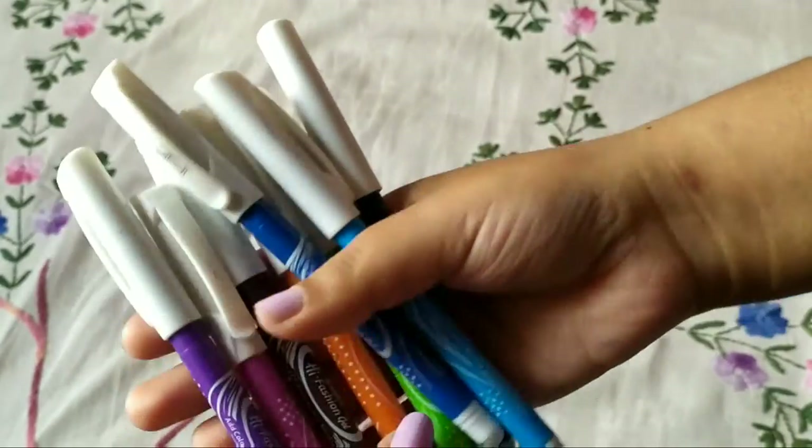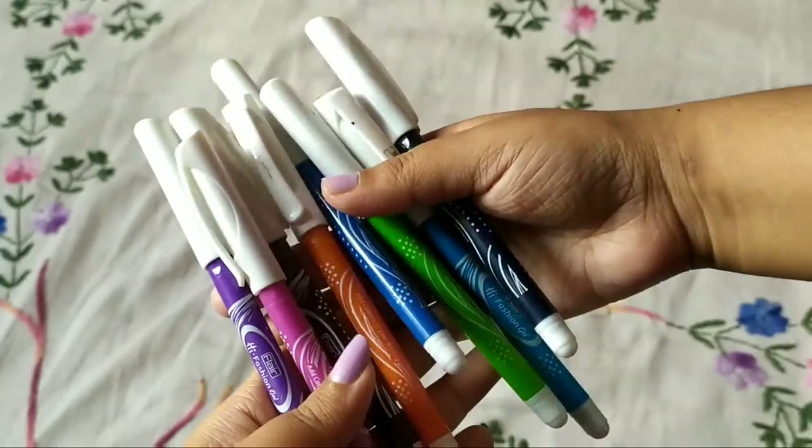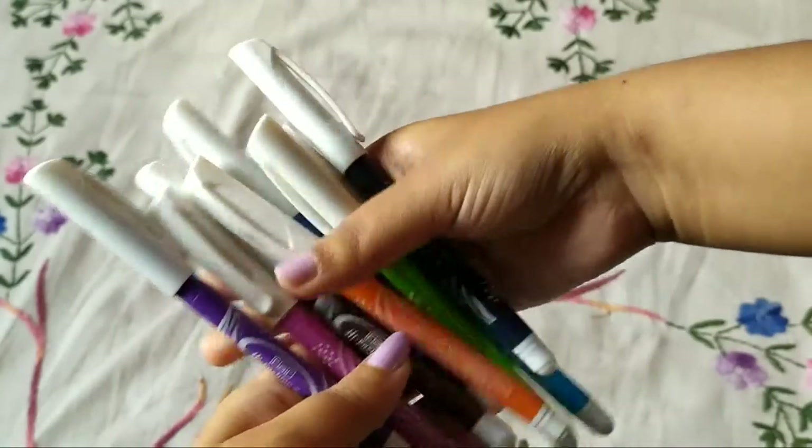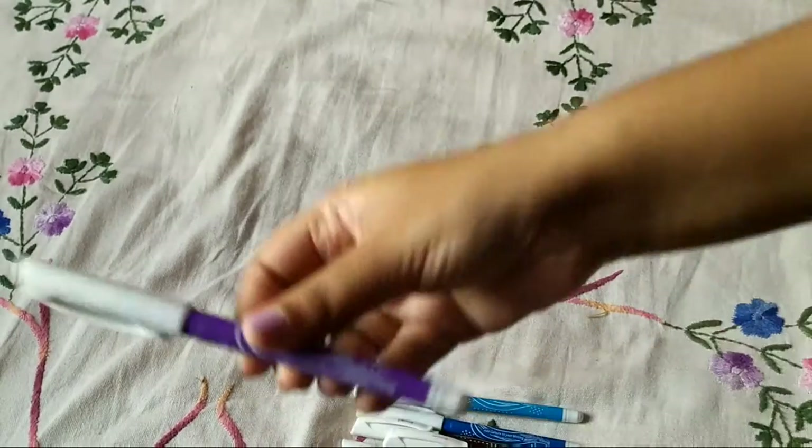Hey guys, welcome to my channel! Today I'll be sharing a color pens haul with y'all. I have got different brands of color pens — four to five different brands right here.